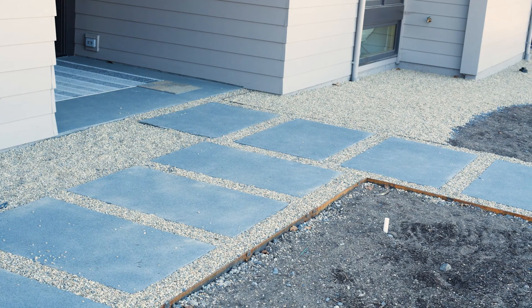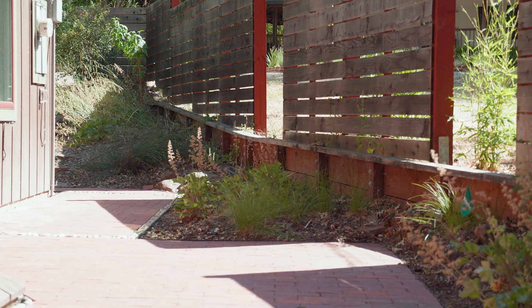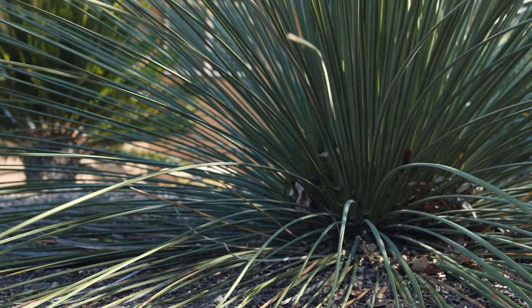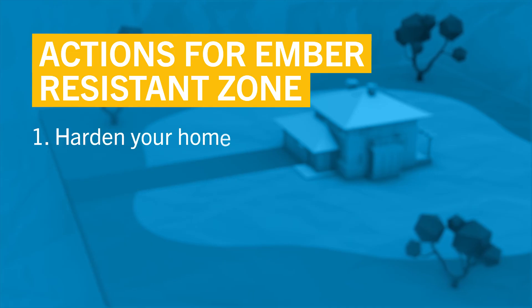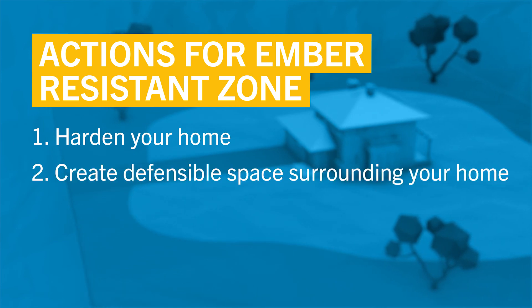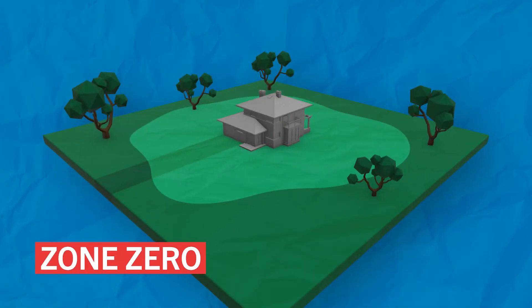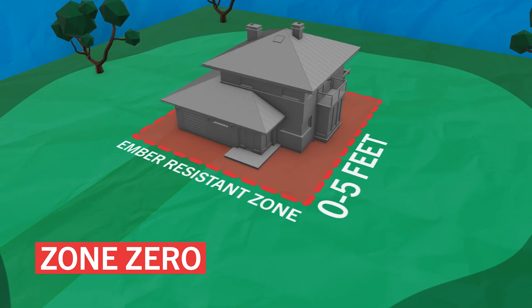Creating an ember resistant zone is proven by scientific research and post-fire assessments to reduce the threat from wildfire exposures. The goal is to eliminate all combustible materials and vegetation from the area immediately adjacent to structures. This reduces the potential risk of embers igniting combustible materials and transmitting fire to your home. The zero to five foot zone, also called zone zero, is the area within five feet of a house and any outbuildings.